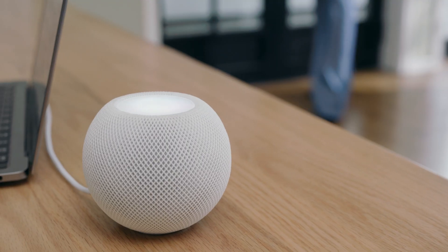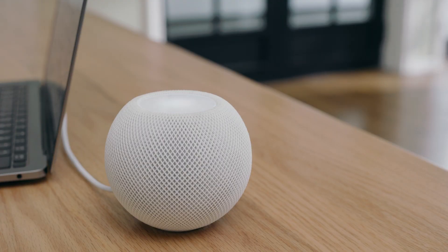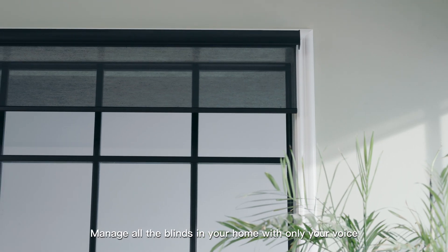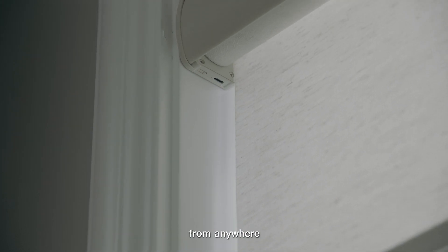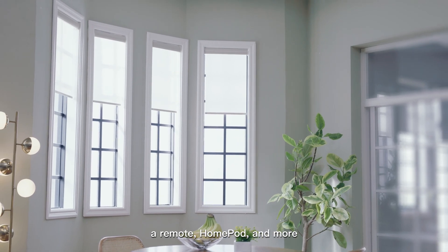Hey Siri, close all the shades. Manage all the blinds in your home with only your voice, from anywhere, thanks to our integration with our app, a remote, HomePod, and more.